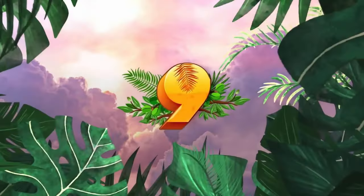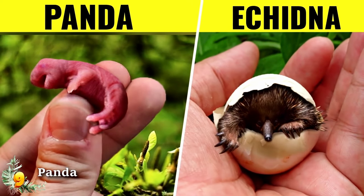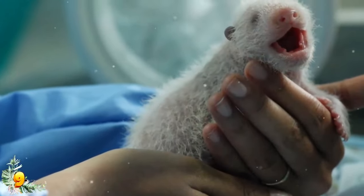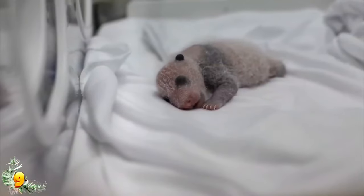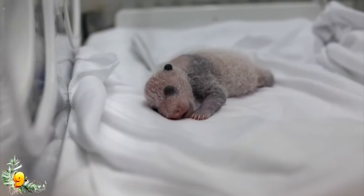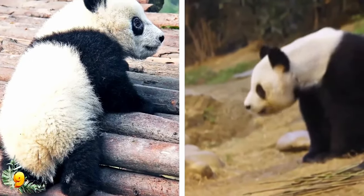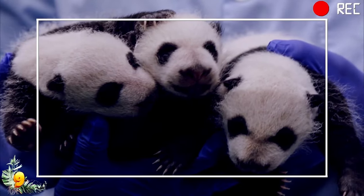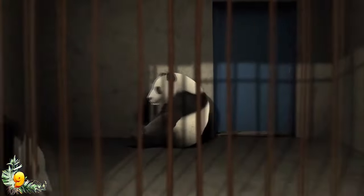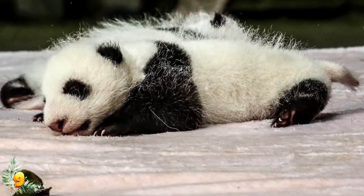Number 9: Panda. Panda cubs are some of the most needy and vulnerable newborns on the planet, next to human babies. Panda cubs are born without fur and are completely blind. Just like humans, the limbs of a newborn panda are so frail and weak that they can't even stand on their own two legs. Baby pandas rely on their mothers for months after birth, needing the mother's warmth, milk, and protection. However, baby pandas can and do get accidentally crushed by their giant mothers.